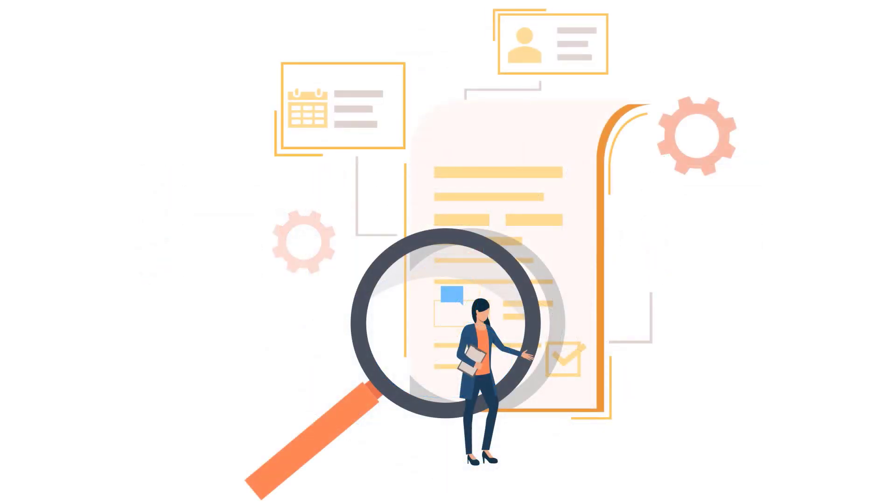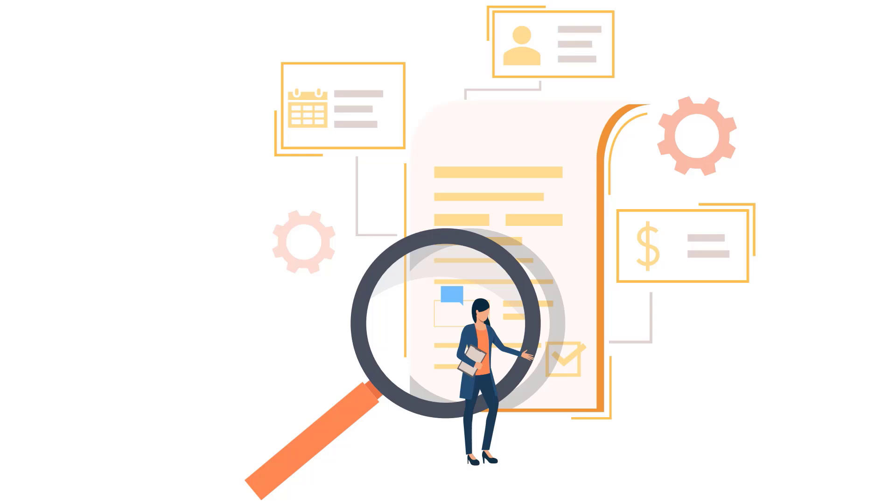Gain full visibility into your processes with DocsVault's embedded analytics. Identify bottlenecks, make informed decisions, and continuously improve your operations.